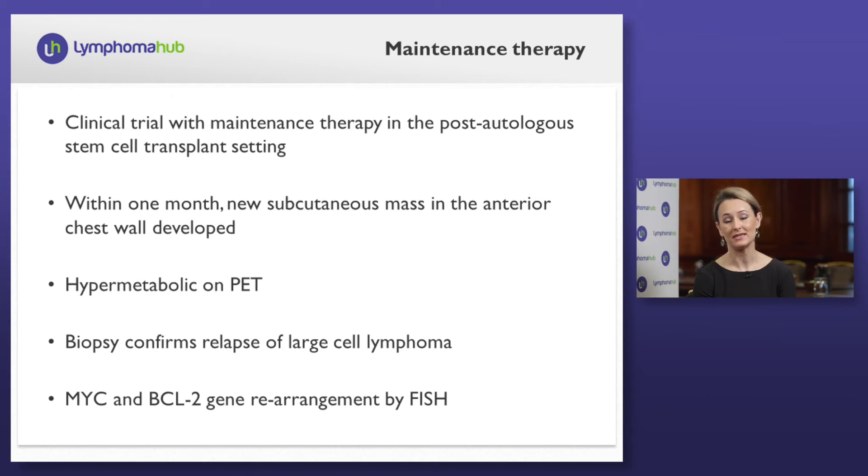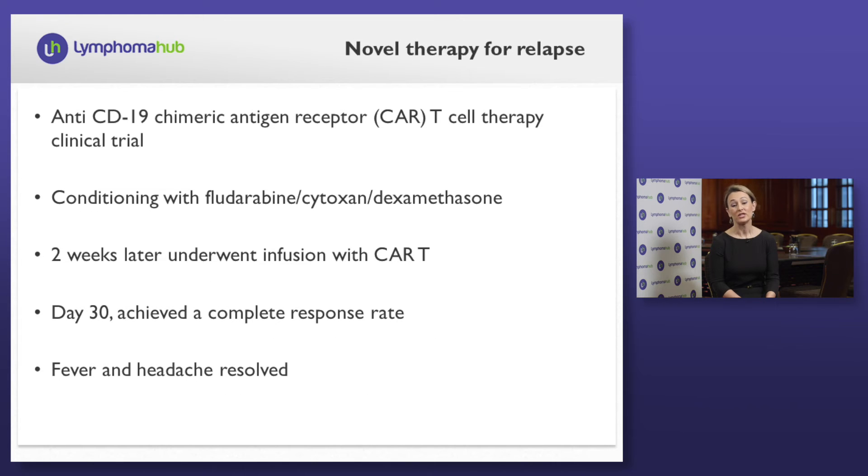Approximately one month into this trial, he develops a new subcutaneous mass in the anterior chest wall. This is hypermetabolic on PET and a biopsy is pursued. This biopsy reveals relapse of his large cell lymphoma, again with MYC and BCL2 gene rearrangement by FISH. At this time, we have another important discussion of how to manage a patient with relapsed double-hit large cell lymphoma in the post-high-dose therapy autologous stem cell transplant setting. He was of limited disease at the time of relapse and again of good performance status and limited comorbid condition.